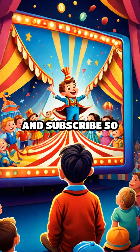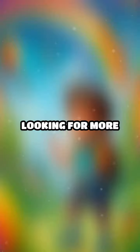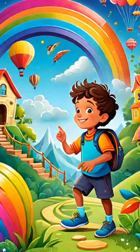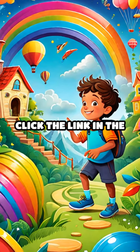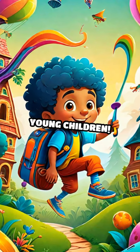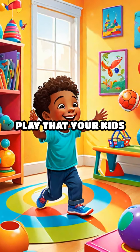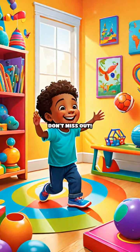Please like, share, and subscribe so you don't miss out on any of our videos. Looking for more fun and educational activities for your little ones? Click the link in the description to explore a website packed with exciting items for young children. Discover a world of learning and play that your kids will love. Don't miss out.